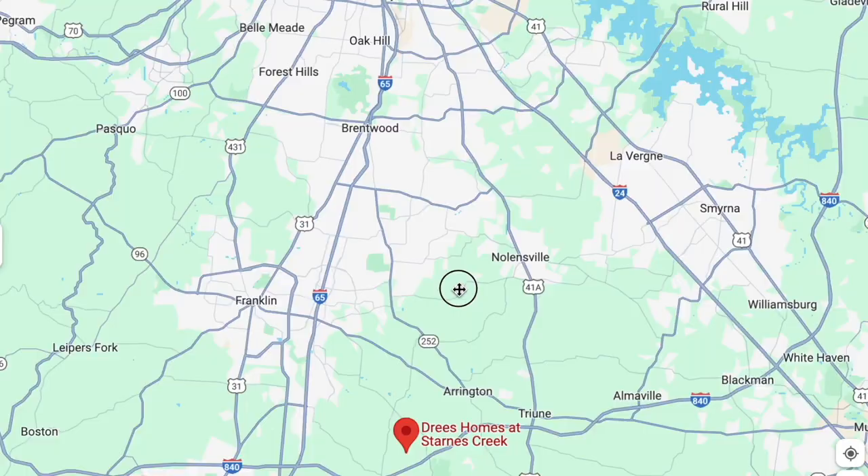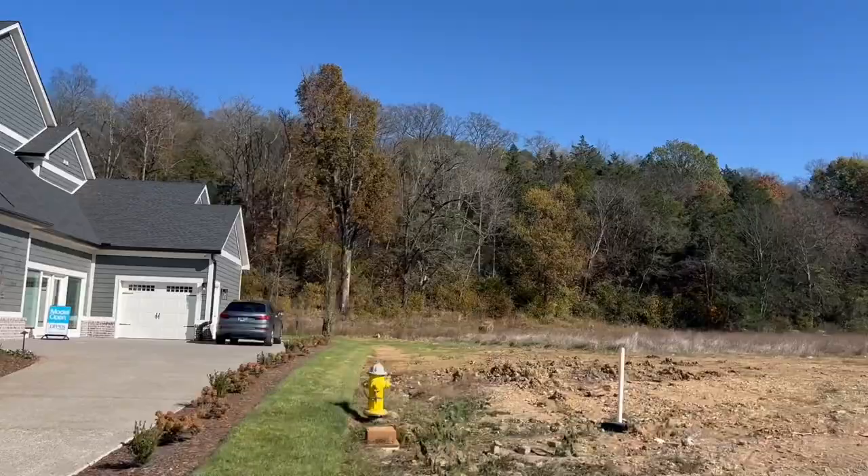This is a new community located in the southeastern portion of Franklin. This is a Drees exclusive community, meaning that Drees is the only builder here, and there are only about 50 homes that are going to be in this community when it's done being developed.